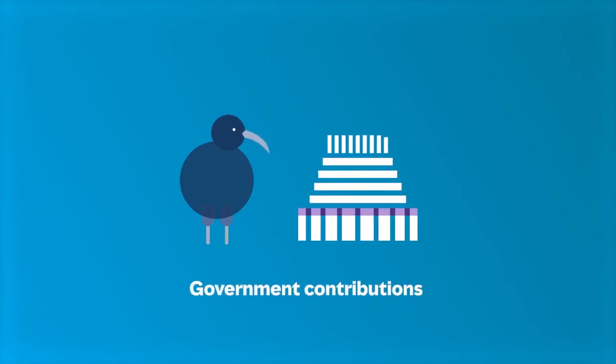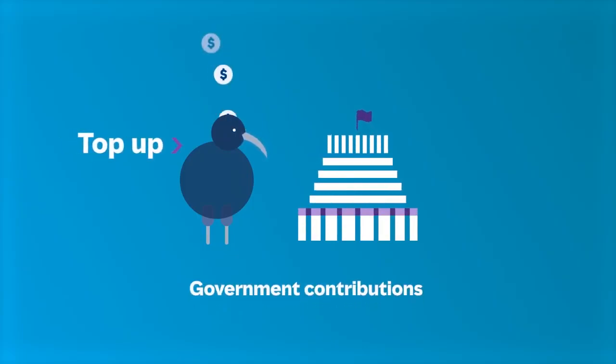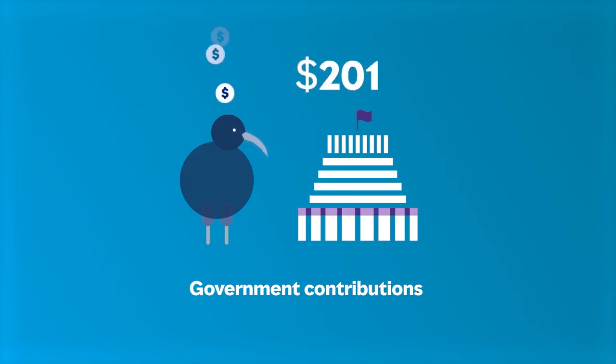Finally, let's look at how the government can contribute to your KiwiSaver account. The government may contribute up to $521 once a year into your KiwiSaver account. You will be eligible if you're aged between 18 and 65, are a New Zealand resident or citizen, and are living in New Zealand and contributing to your KiwiSaver account. But there are a few exceptions, so it is important you understand all the criteria.